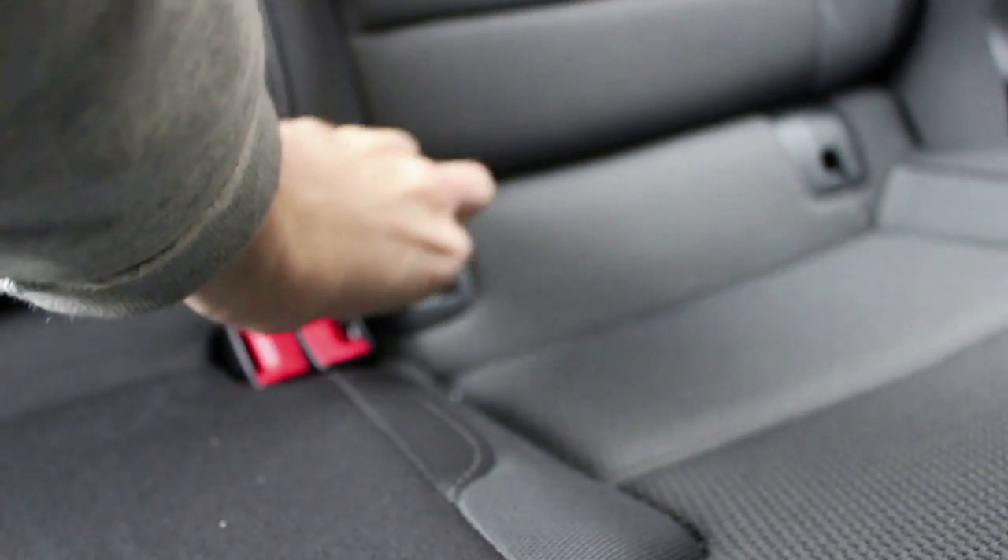Worth pointing out — we do have ISOFIX points in the back. Those little tabs lift up, pull out, and you've got the exposed anchors for your ISOFIX child seat mounts.